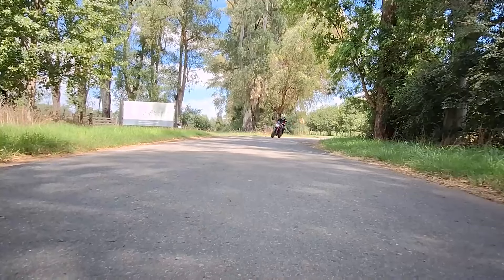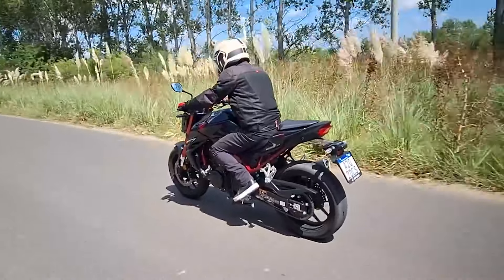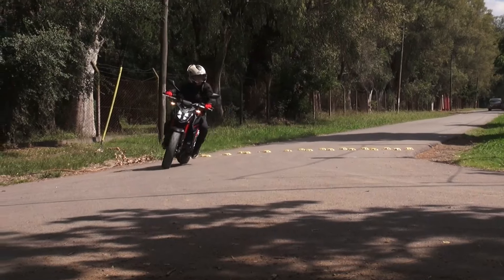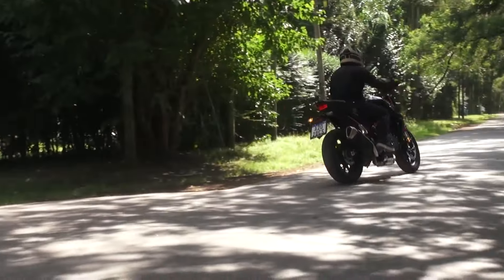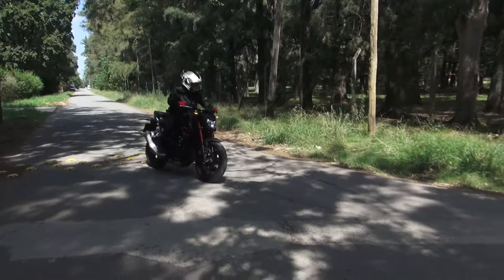En la ciudad la moto se ha mostrado muy ágil en cuanto a la reacción del motor y a los cambios de trayectoria, aunque notamos el poco radio de giro en maniobras de estacionamiento, algo que la Hornet compensa con la contenida altura del asiento de 795 milímetros.